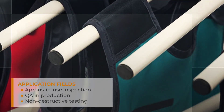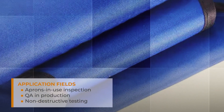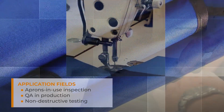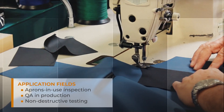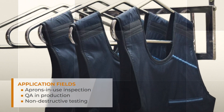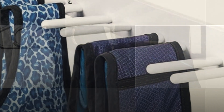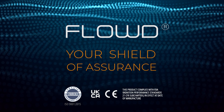The system is ideal for regular checks of protective garments used in medical facilities, quality assurance and incoming control of X-ray protective materials in manufacturing, and business opportunities in providing test services for end users of protective clothing. Flow D — your shield of assurance.